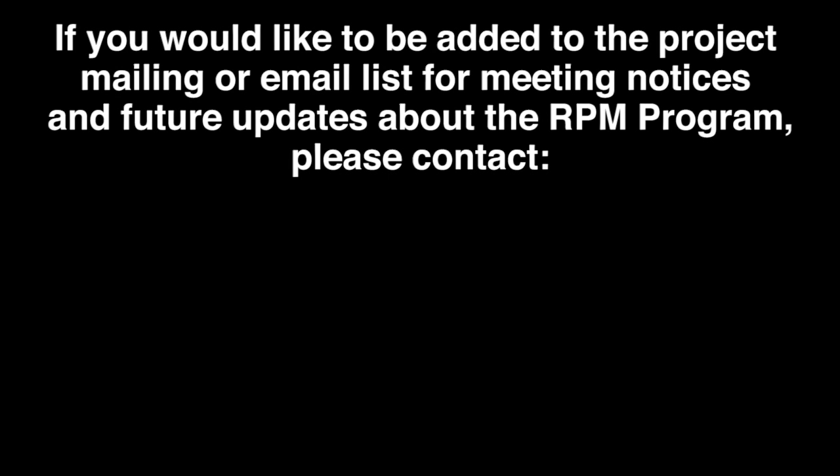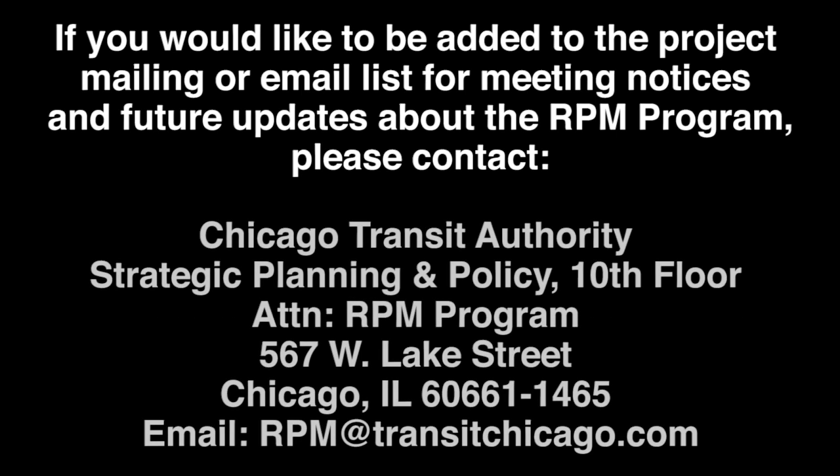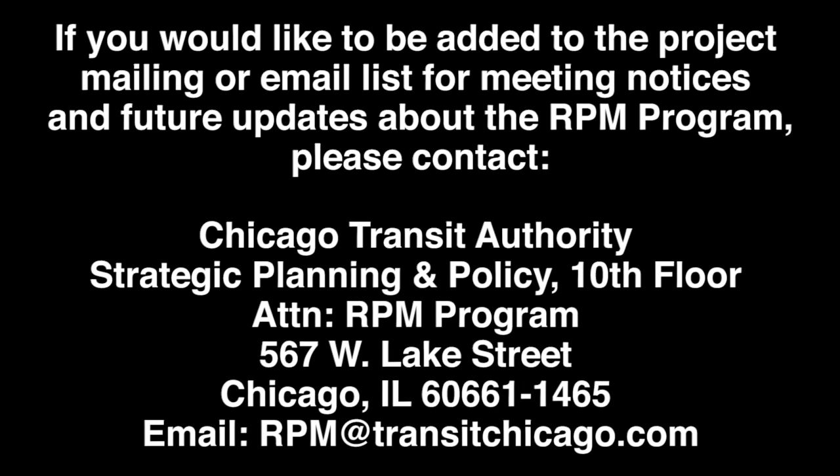To learn more about RPM, visit our website at transitchicago.com/RPMproject. You can also join the contact list by sending an email request to RPM@transitchicago.com.